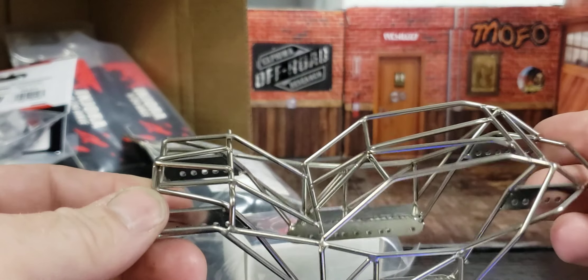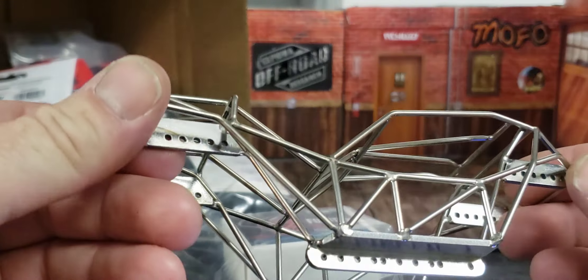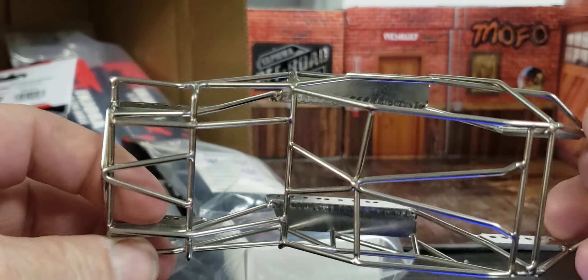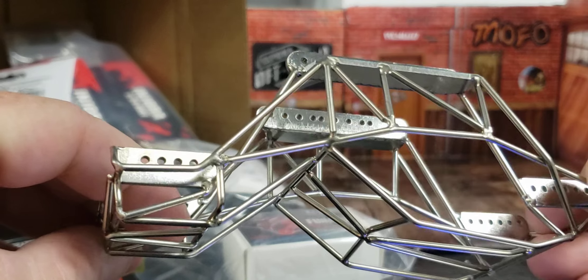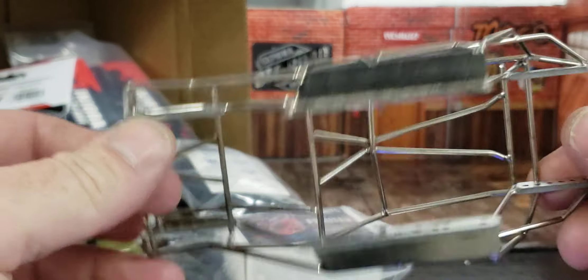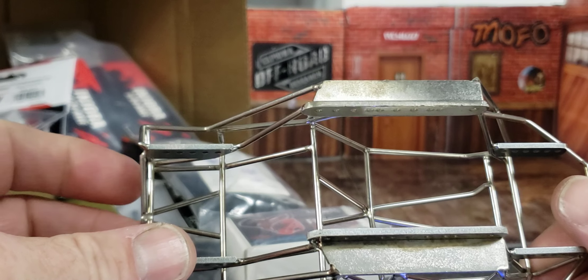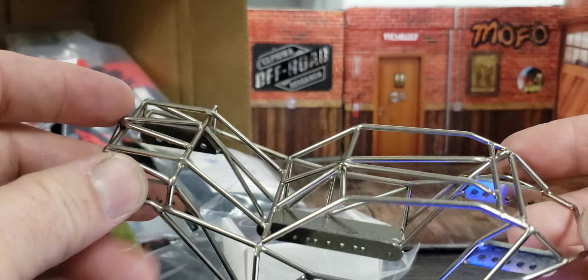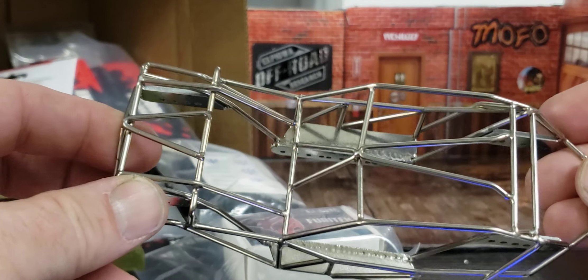I haven't even looked in here to know if there's a body that comes with it, but if there is, it's really a shame to cover up this really great metalwork here. Whoever designed this thing did a nice job — they got it straight, they got it clean, the joints are good. I'm looking forward to building this. It's really cool.